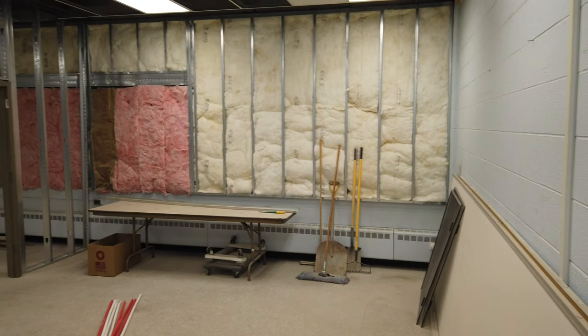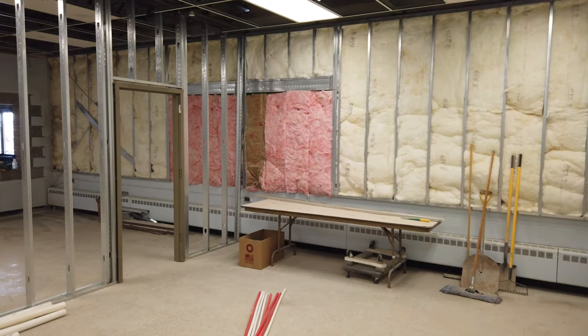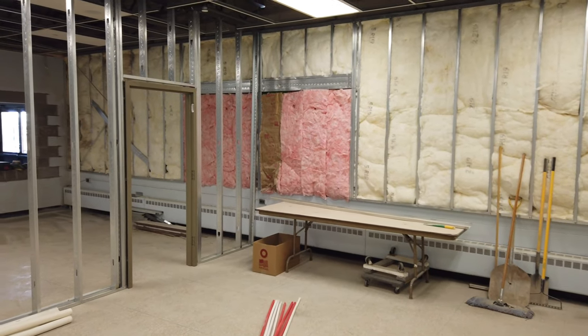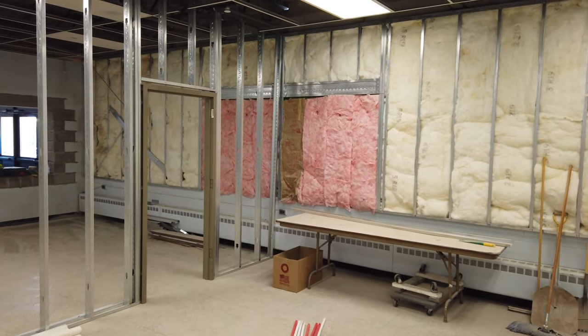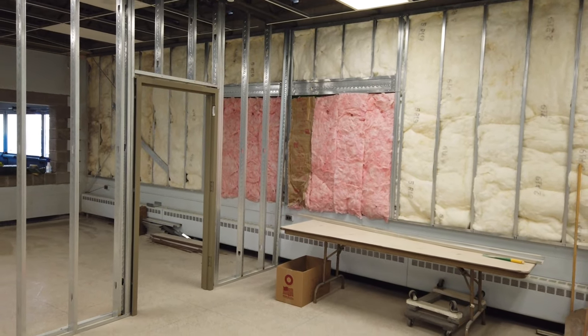Not a lot has happened inside the principal's office. But once again, you'll notice the pink fiberglass insulation on the wall — that is where a window will be in his office.